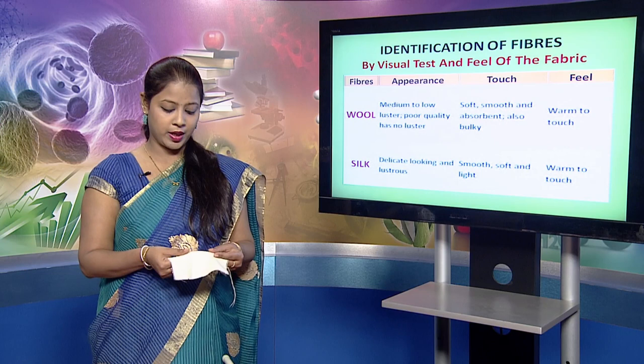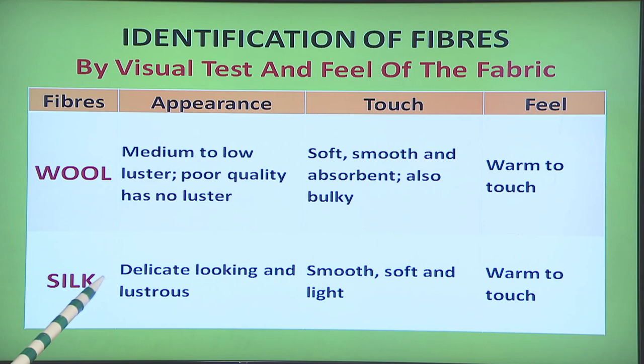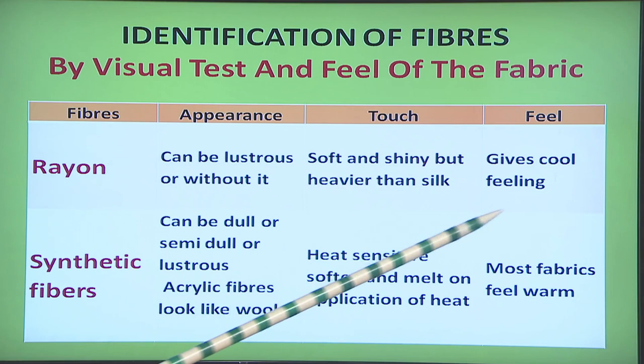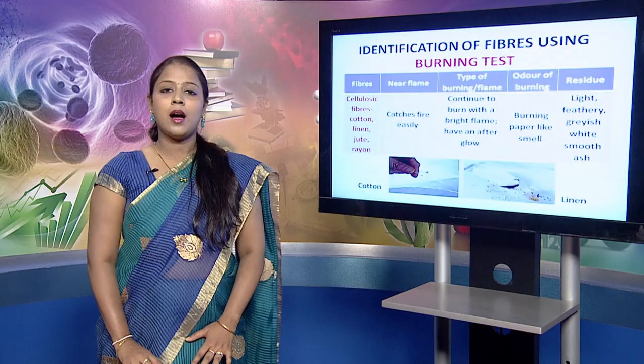This is a wool fabric, and when you feel the touch of the fabric you tend to feel it like this. Silk on the other hand is a delicate looking and lustrous fabric; it is soft, smooth and light, and warm to touch. The rayon fiber can be lustrous or without luster; it is soft and shiny but heavier than silk and gives a cool feeling. Synthetic fibers can be dull, semi-dull or lustrous. Acrylic fibers look very much similar to wool. They are heat sensitive and soften and melt on application of heat. Most synthetic fabrics feel warm when worn.